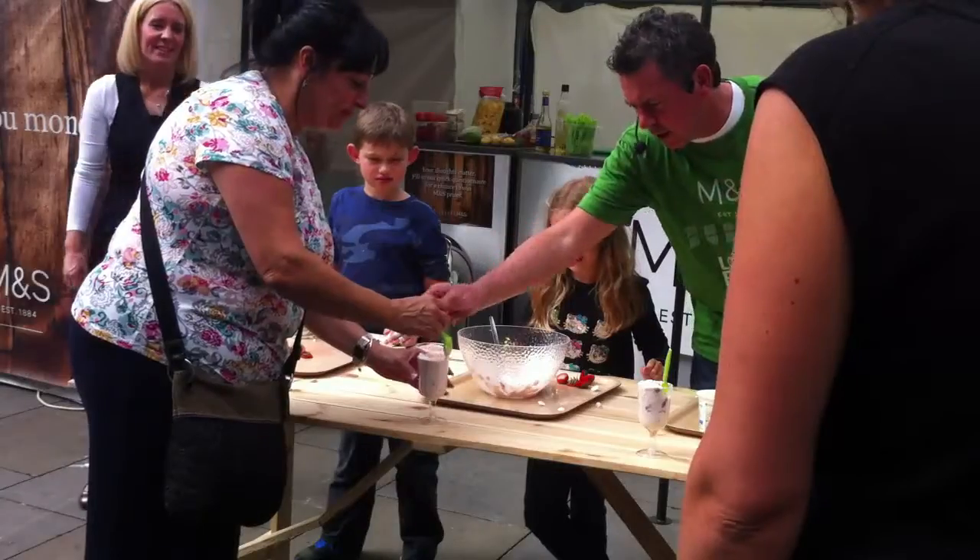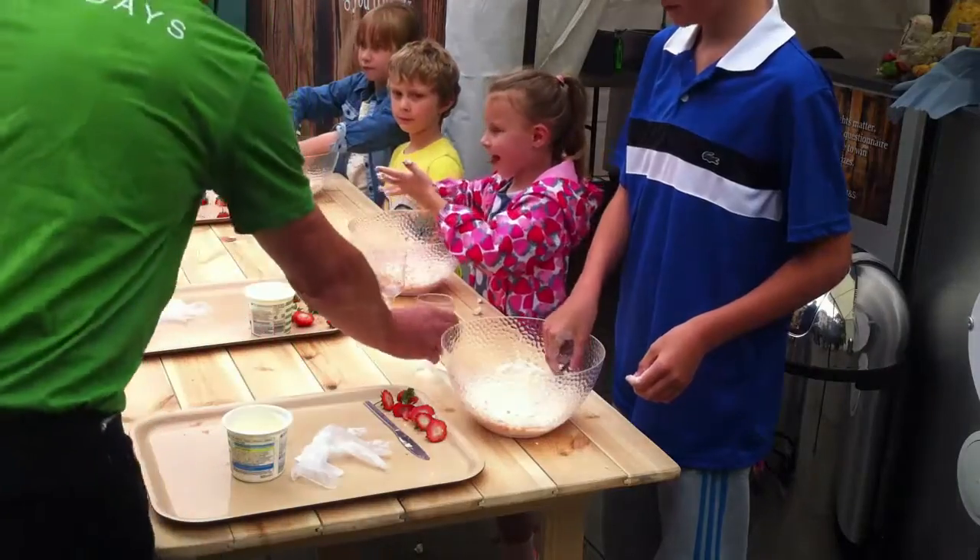We're here today to help our consumers reduce their food waste. We've got our tasting demonstrations with our chef Adam, doing demos of how to use leftover salad, how to jazz it up, make it exciting.